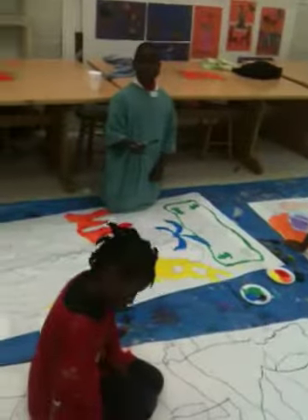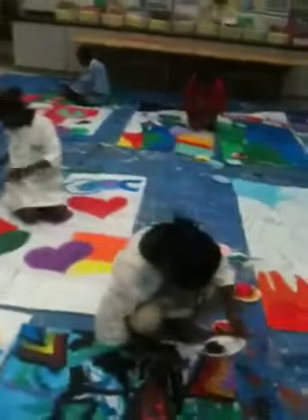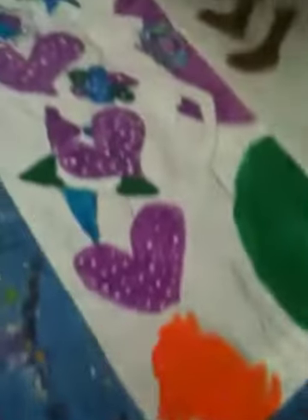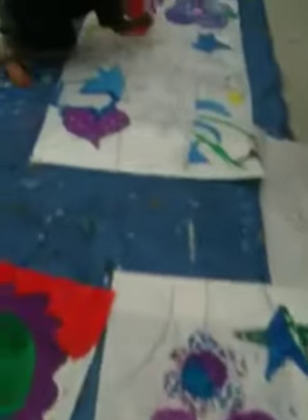We are having a great time here today. Warm and cool colors — the warm colors are the red, orange, and yellow. Last week we did cool colors: the blue, greens, and purples.